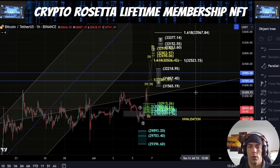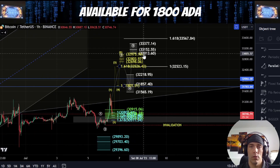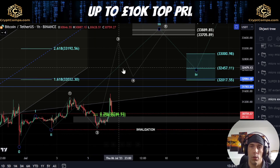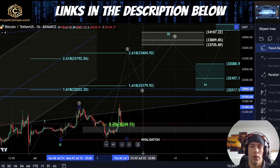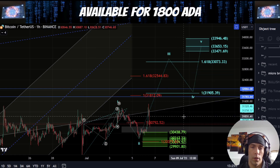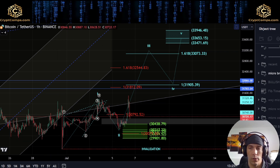What I mean by that is if we do get this as 1, 2, 3, 4, 5 up into this higher range of 33,377 to 33,013, that would align with having some extension within this count — either this is 1, 2, 1, 2, in which case what we're looking for as a wave three would be 32,179, fulfilling the idea of this being a third wave. Alternatively, if we look at this slightly differently and argue that what we had is a diagonal, this is a wave two, we could actually see price push up towards this zone of 33,073.